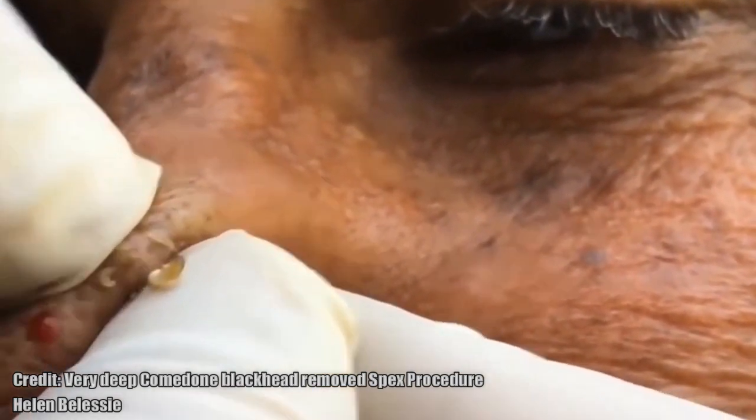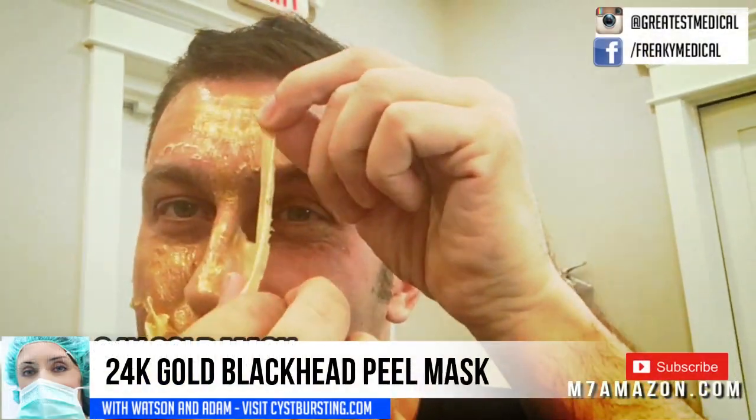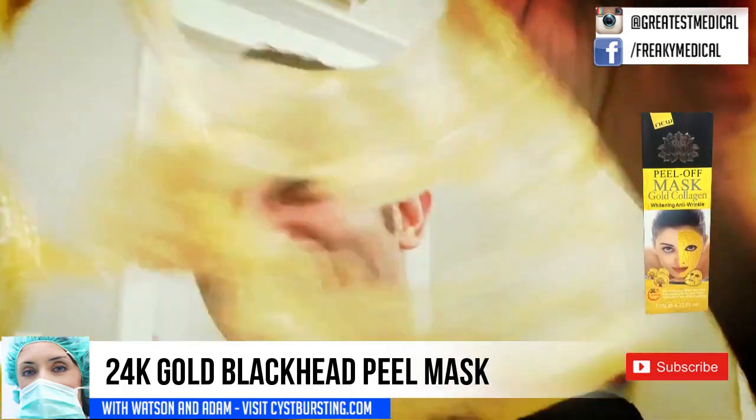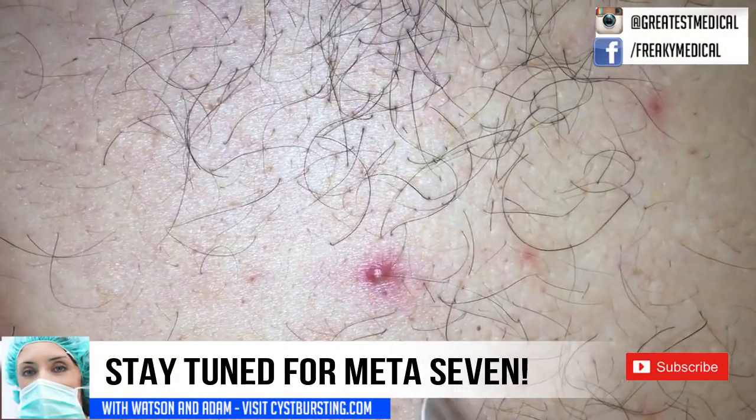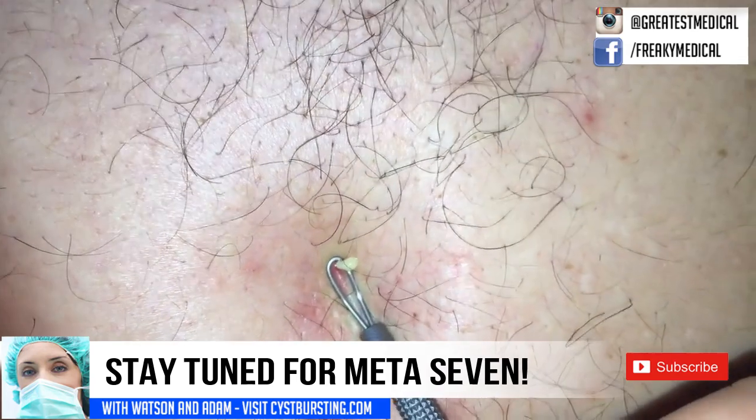One way to help prevent senile comedones is with a blackhead mask like this. Some people say the peel can pinch the skin a little but the long-term smoothing effects make a real difference. I'll put a link to my favorite in the description below. Thanks again for watching and please click that bell for updates and subscribe for new videos every single week. Adios!